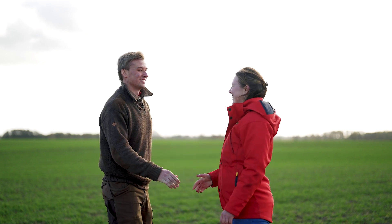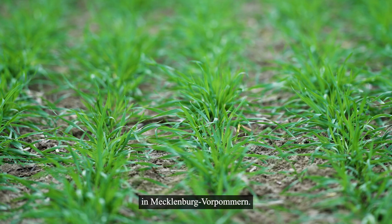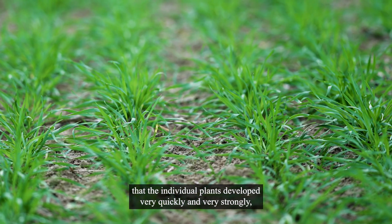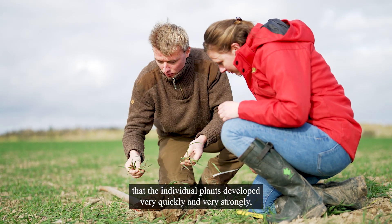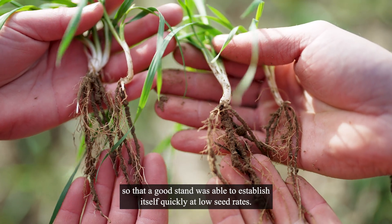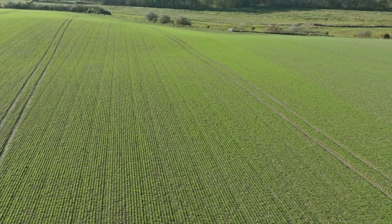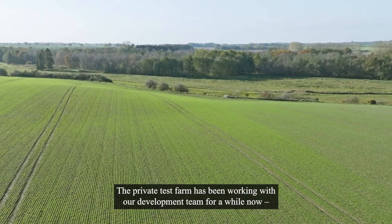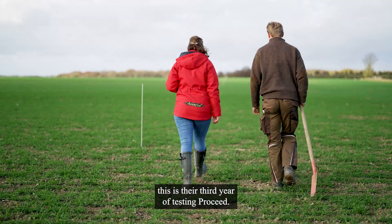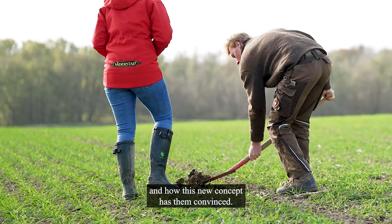Hello, I'm Malte Kühlmann. I'm the manager of a large-scale farm in Norddeutschland, in Mecklenburg-Vorpommern. The private test farm has been working with our development team for a while now — this is their third year of testing Proceed. We want to know what advantages they see working with the machine, and how this new concept has them convinced.